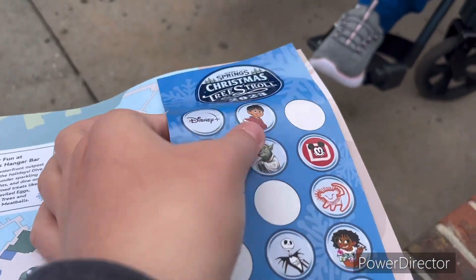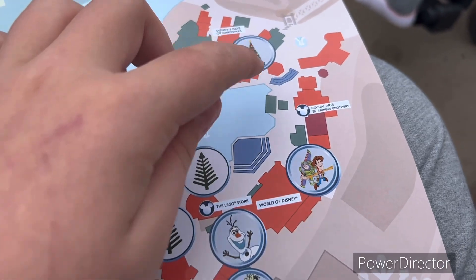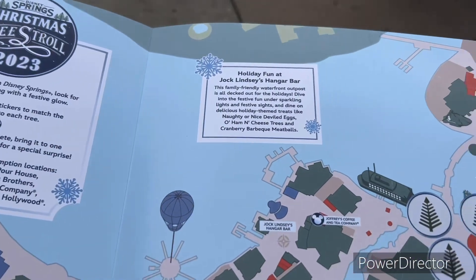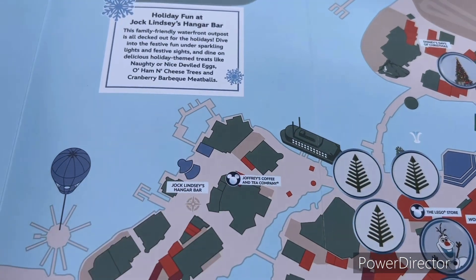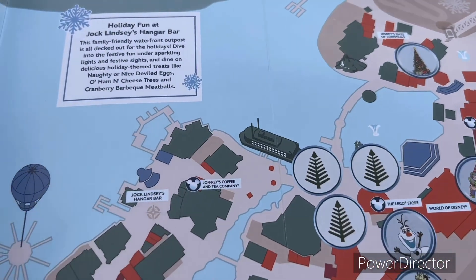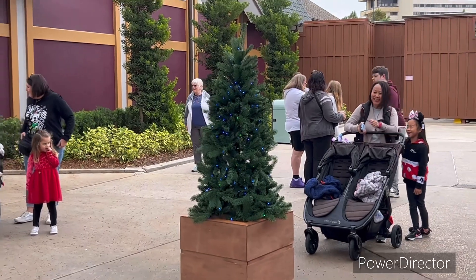So we're gonna try to find all the Christmas trees. We found some already — we found this one, this one, and this one. We didn't find all of them so far, but we're gonna try to find pretty much all of them.